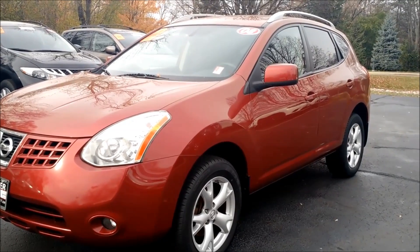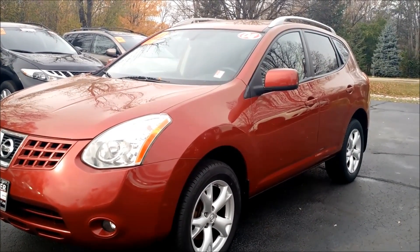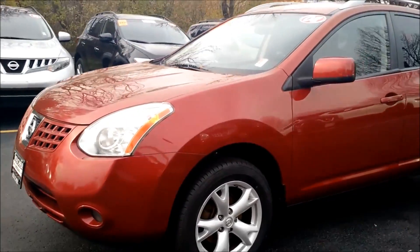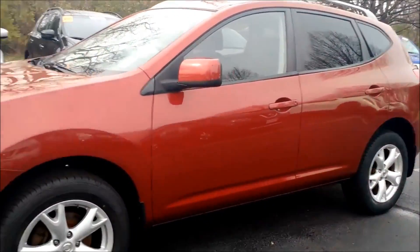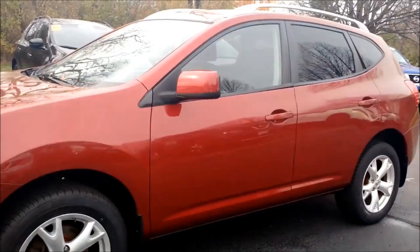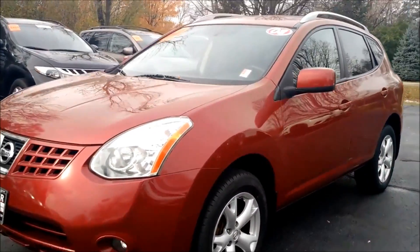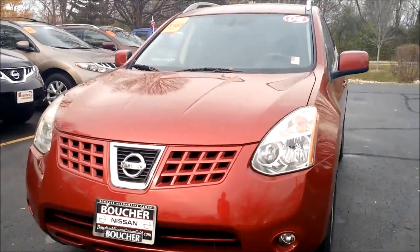All in all, this is an exceptional vehicle for an exceptionally low price. It has under 100,000 miles and clean Carfax. It also gets great fuel economy. When can you come in and take a look at this beautiful vehicle? We are located on Highway 100 in Greenfield and you can call us directly at 414-543-1234.